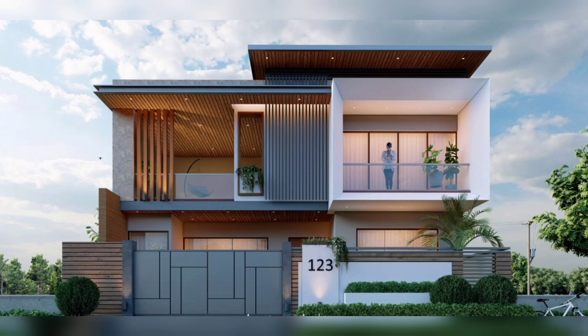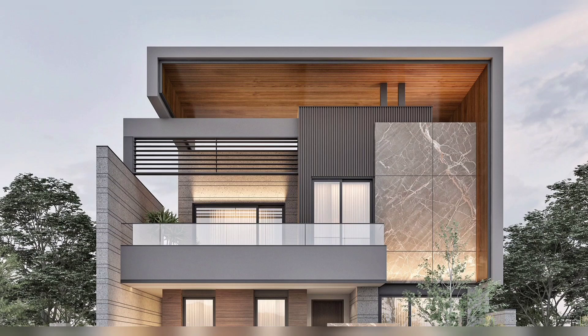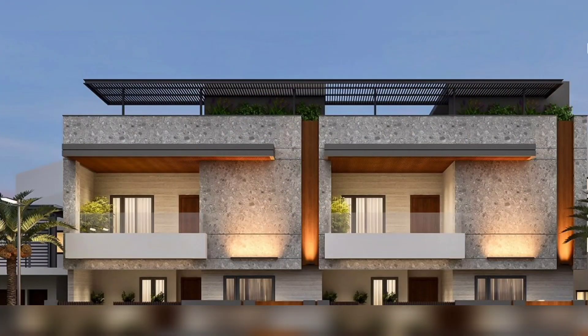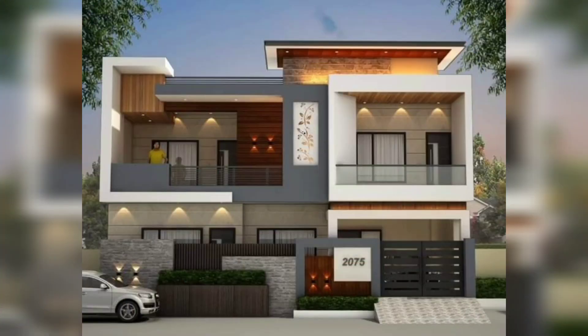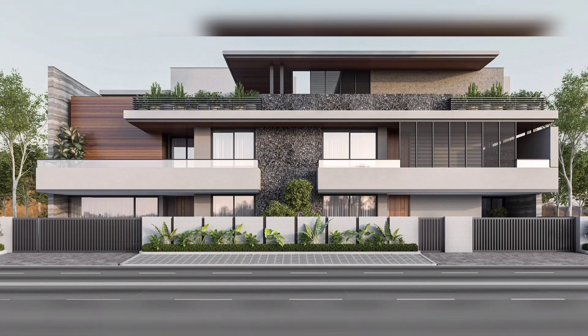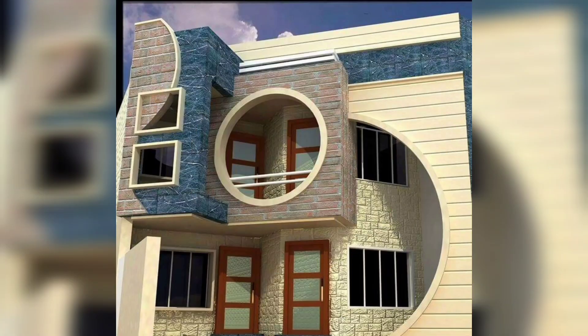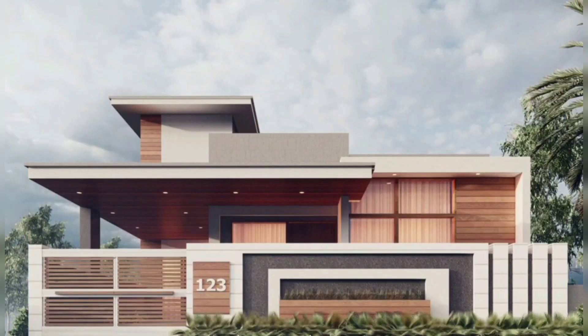Elevation includes the front, back, and side of the building, whether they are front-facing or not. The first impression is the last impression, so it is necessary to develop a house front elevation design that aligns with your ideas. The front elevation of the house makes the first impression from outside, so you can understand how important it is to choose the right front elevation.